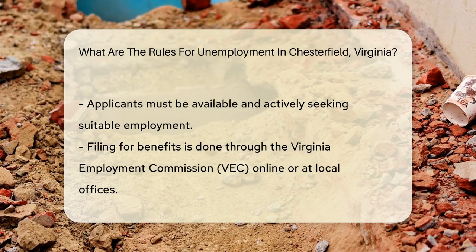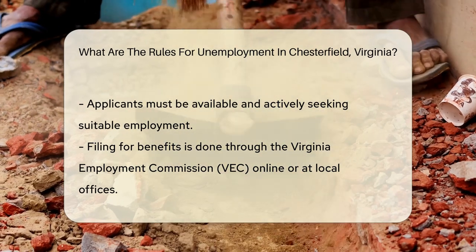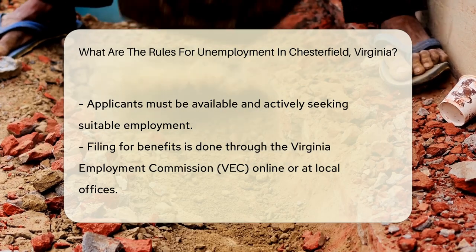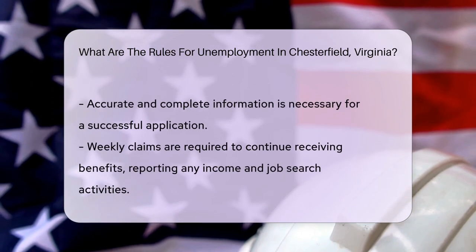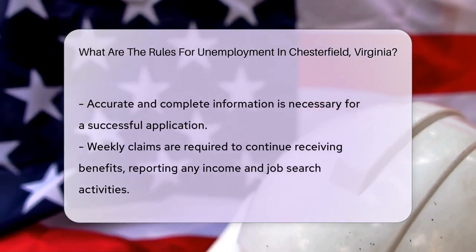Applicants must also demonstrate their availability and readiness to accept suitable employment. This includes being able to work and actively seeking employment during the period of unemployment. This requirement underscores the temporary nature of the assistance.